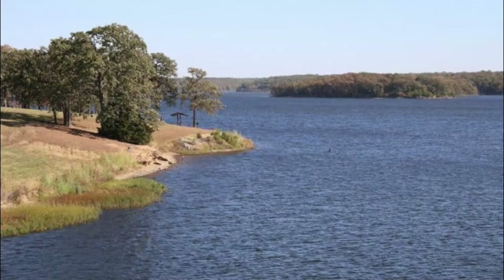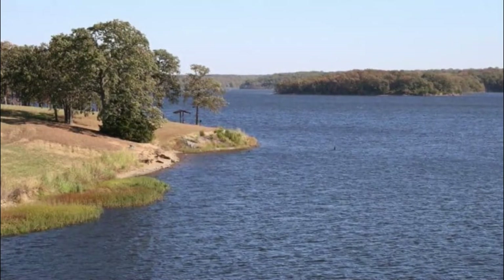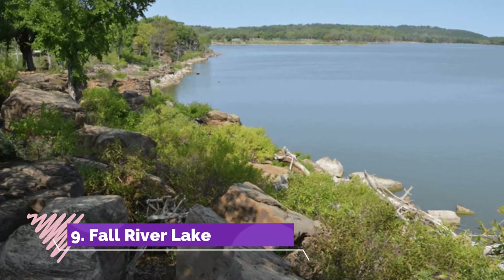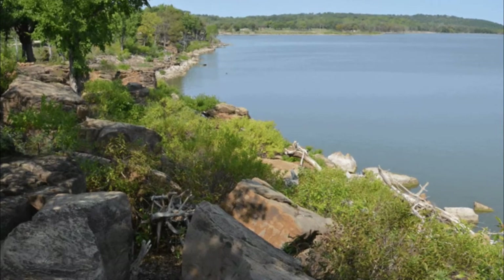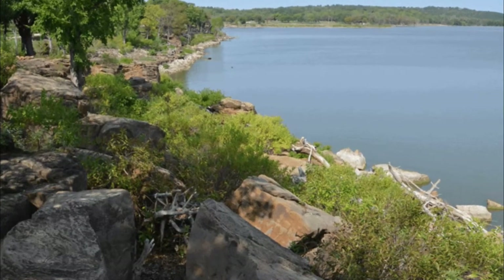Number eight: Big Hill Lake. Big Hill Lake sits in the southeast corner of Kansas, between the cities of Cherryvale and Parsons. The 500 hectare lake is a popular spot for recreational activities, not only amongst locals but also tourists. Number nine: Fall River Lake. Sitting along the Fall River, this lake is a popular spot to enjoy recreational activities.